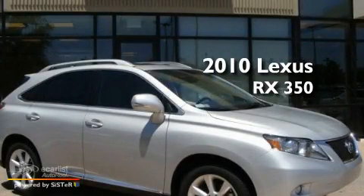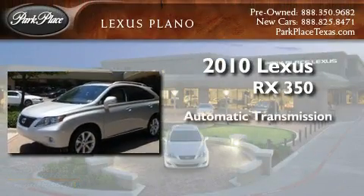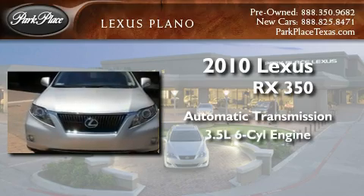This is a certified pre-owned 2010 Lexus RX 350. This crossover has an automatic transmission and a 3.5 liter V6.